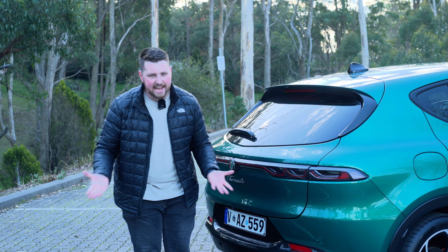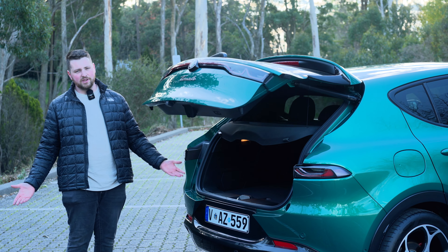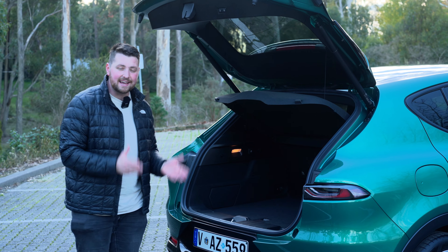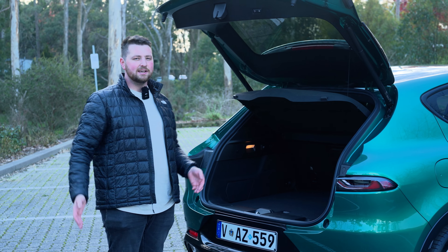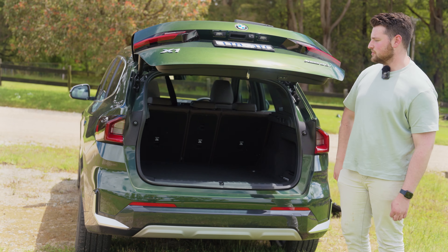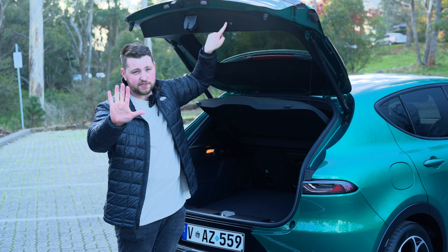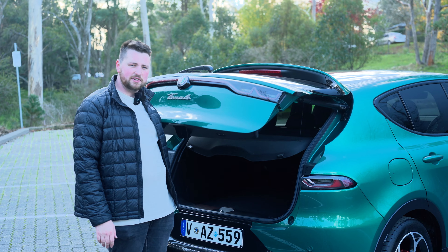We couldn't review a family SUV without talking about how much it can fit in its boot. Power tailgate, naturally — it is a luxury car, after all. It's actually really impressive: 500 litres of boot space. When the plug-in hybrid comes later in the year, you can expect that to drop quite significantly to about 350 litres. The hybrid system is essentially exactly the same as what you'd find in an X1. The only gripe I have is you have to hold the button for three seconds, and then it takes forever to close. It's just dumb.